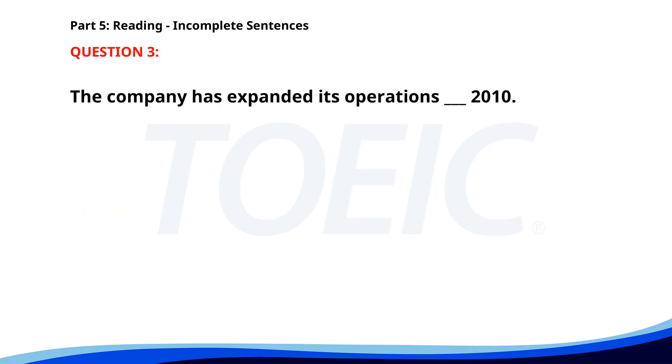Number 3. The company has expanded its operations ___ 2010. A. On. B. For. C. Since. D. In. The correct answer is C. Since.